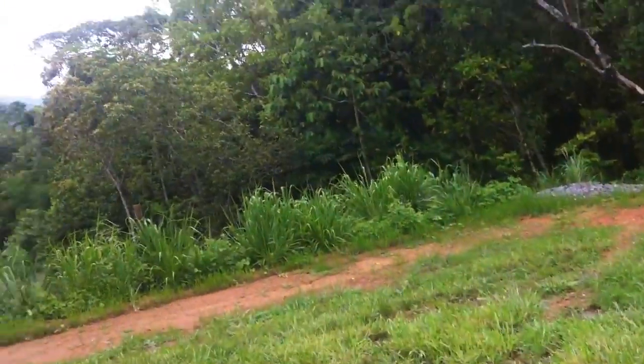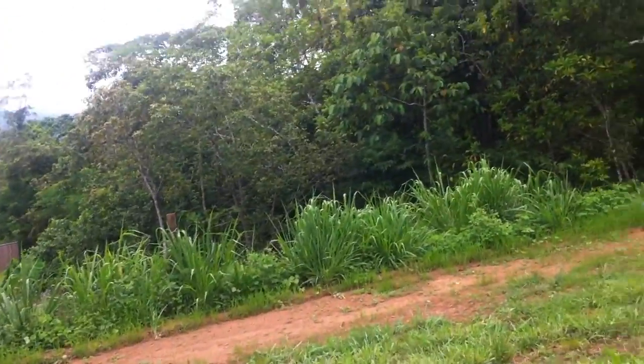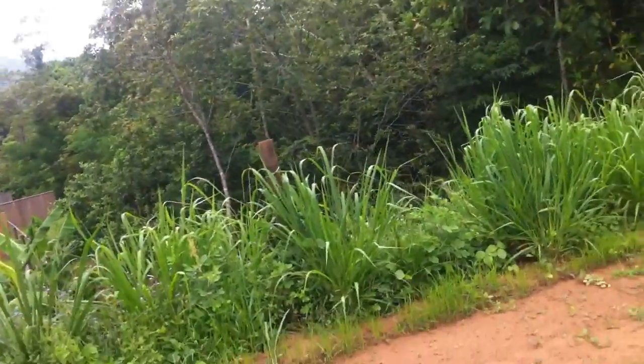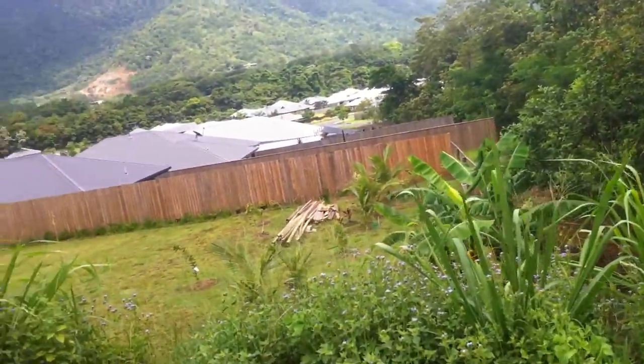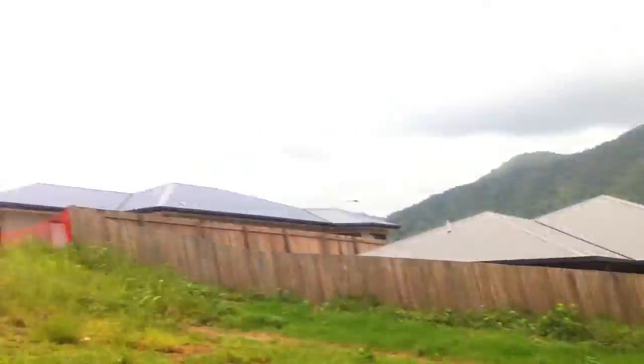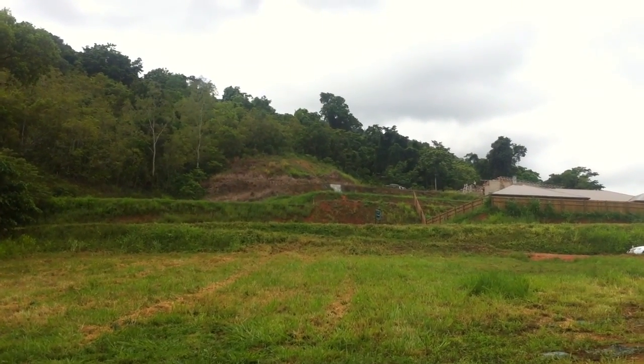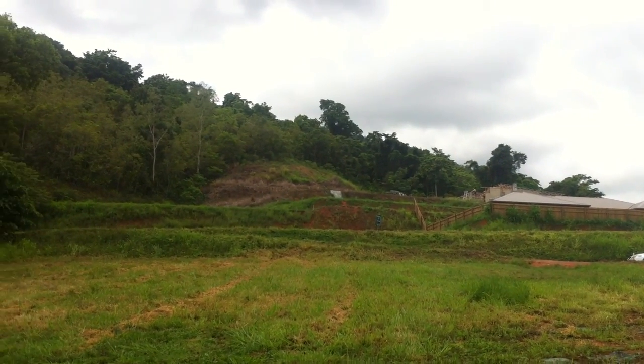I can't see any pegs but I think the bottom of this block is literally just here on this batter. And then it's looking back up the block to the road.